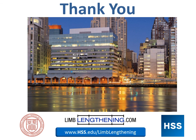Thank you for allowing me to share this epic advance in limb lengthening and reconstruction surgery with you.